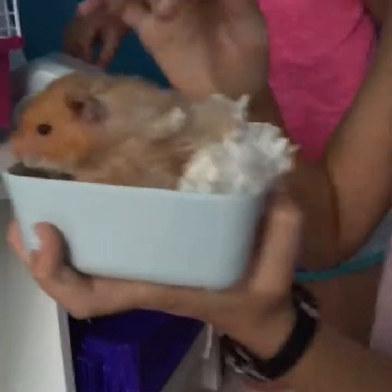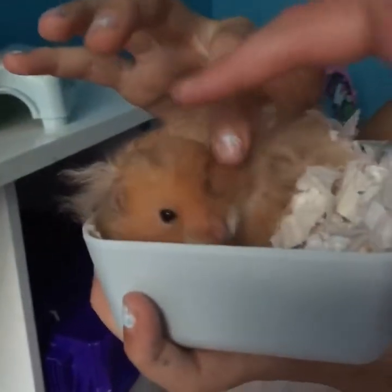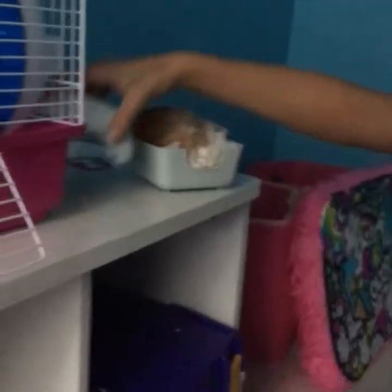Matthew's going to film for just a second so I can show you Skittles — there she is! She's very fluffy and cute, a long-haired teddy bear hamster. She probably needs to nap because, if you didn't know, hamsters are nocturnal so they like to sleep during the day.